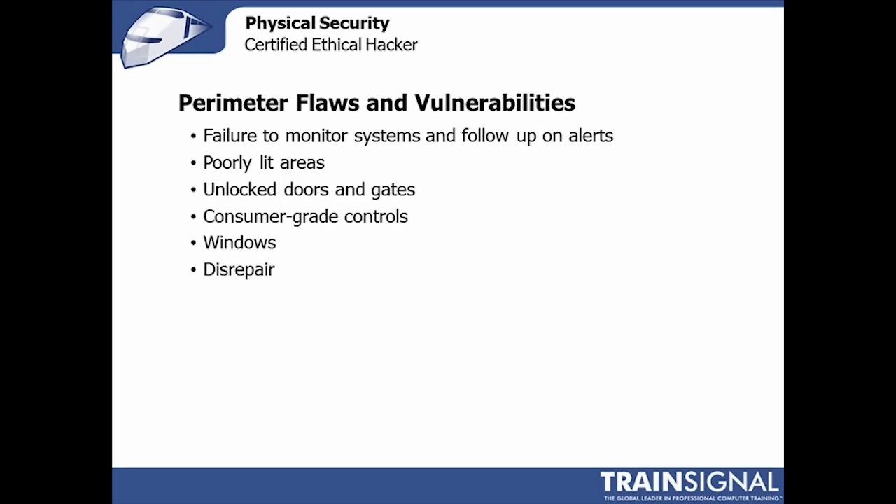Looking for perimeter flaws and vulnerabilities is something an ethical hacker should do right away. As mentioned in the footprinting video, doing reconnaissance via Google Maps or other online representations of physical locations is very common. You might find aerial photographs showing a gate that never seems to be staffed or is in disrepair — then check it in person to see if you can actually make a compromise there.